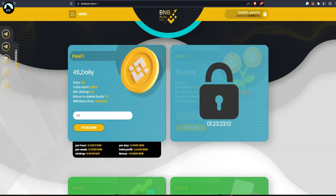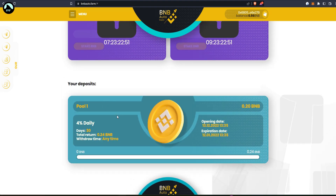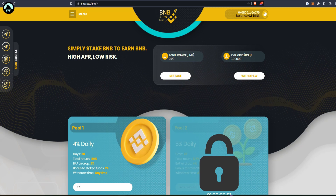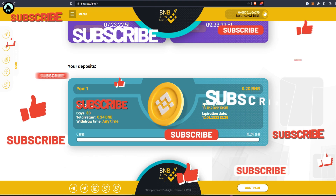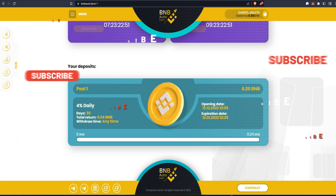The deposit appeared in the deposits section showing the opening date and expiration date. You can withdraw anytime and everything is in BNB, which is cool. See if you like it, see if you want to join. Stay safe — this is DeFi, high risk, high reward. I'll try to keep you posted. Thanks for watching, let's see how it goes.